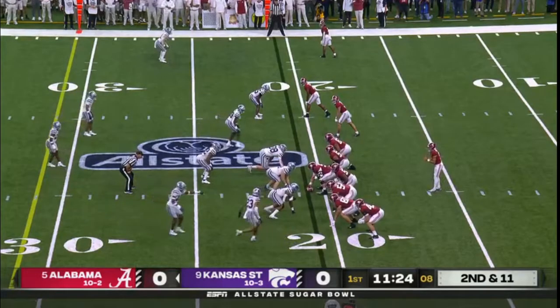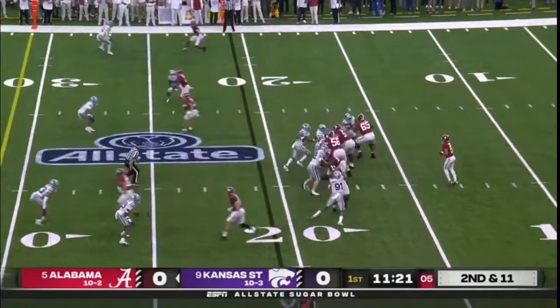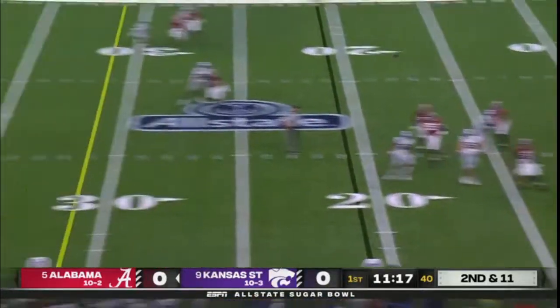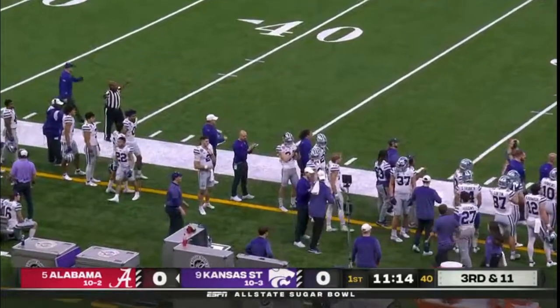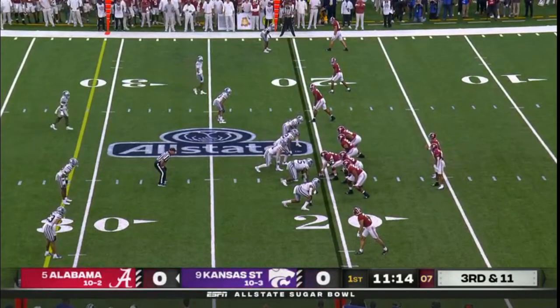He's 20 years old. Pressure off the edge — Young, everybody covered — and so Young wisely throws it away. Plays the run very well, and 20 sacks for him the last two years.